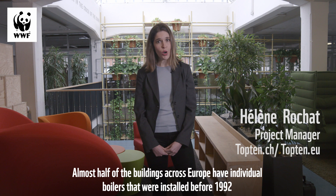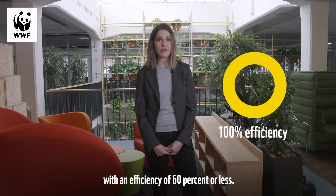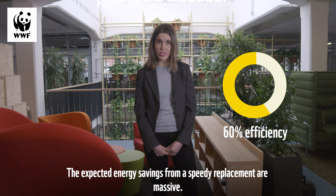Across the EU, almost half of all buildings have individual boilers that were installed before 1992, with an efficiency of 60% or less. The expected energy savings from a speedy replacement are massive.